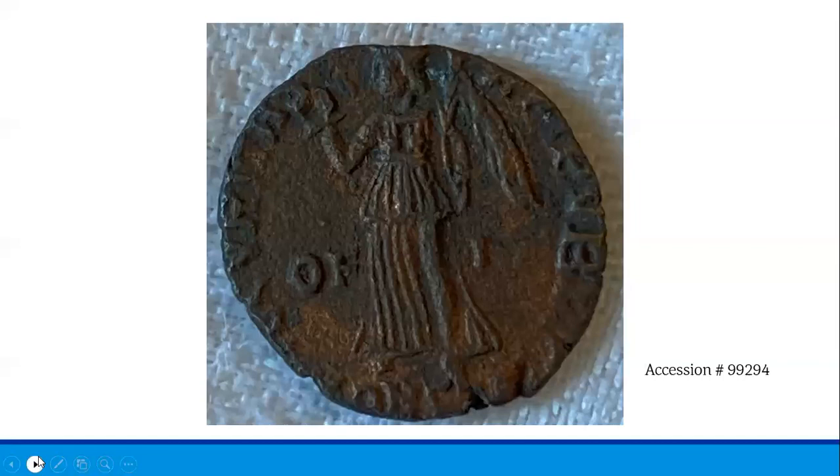Thank you for attending this presentation by Historic Beverly. If you'd like to support future programming, please text to give by texting "histbev" to 44321. You can also support us by becoming a Historic Beverly member at the link on your screen. If you have any questions about anything you saw in today's presentation, I encourage you to reach out to us at historicbeverly.net. Check out our Facebook page as well as our website for any upcoming programs, and continue to check out our YouTube channel for additional digital content. Thank you again so much for attending — we hope to see you very soon.